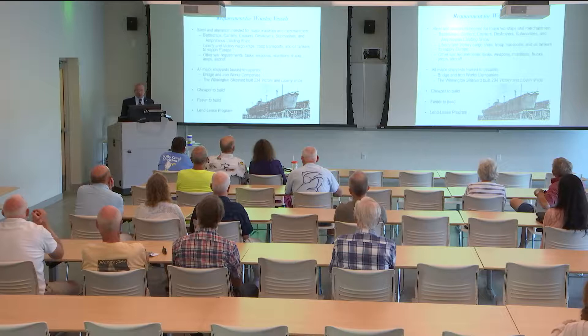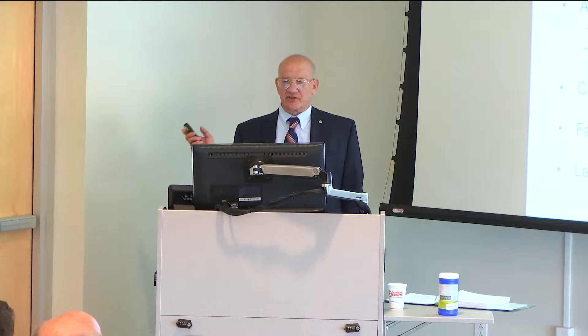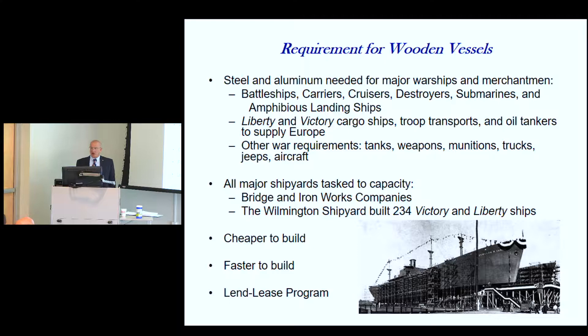There was a definite requirement for wooden vessels. All the steel, all the aluminum was needed for the major warships — battleships, cruisers, destroyers, amphibious landing ships.